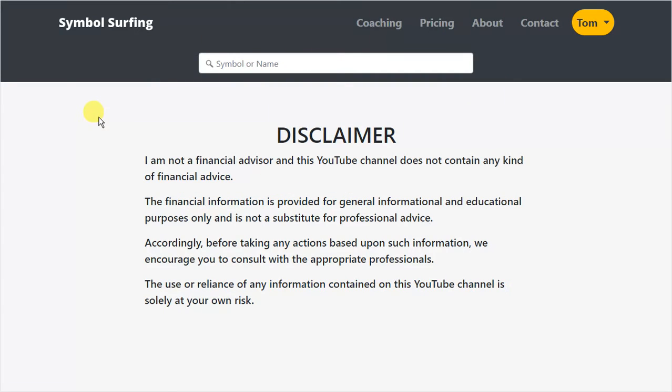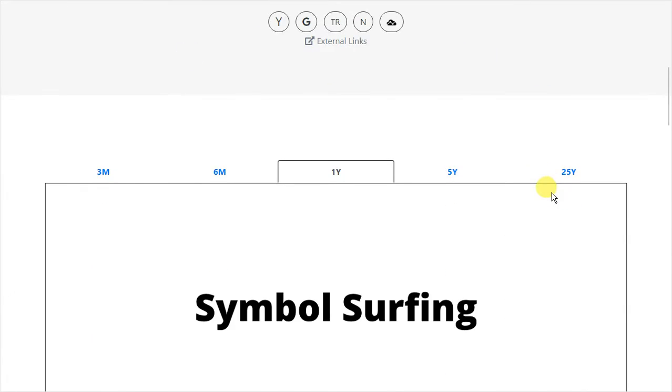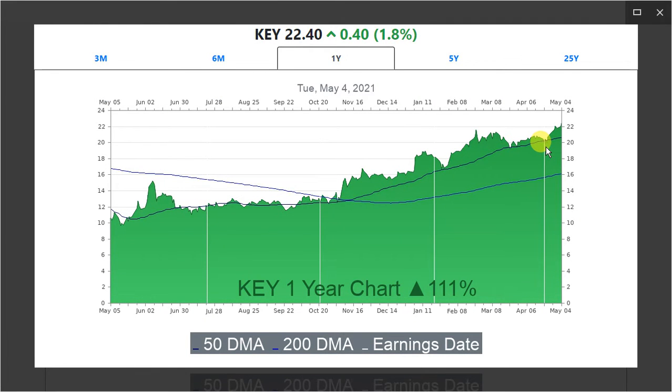Disclaimer: I'm not a financial advisor and this YouTube channel does not contain any kind of financial advice. So first up, I want to talk about this post-earnings 52-week high and multi-year high. There are like three things going on here. Normally a 52-week high is bullish on its own. A multi-year high is even more bullish.